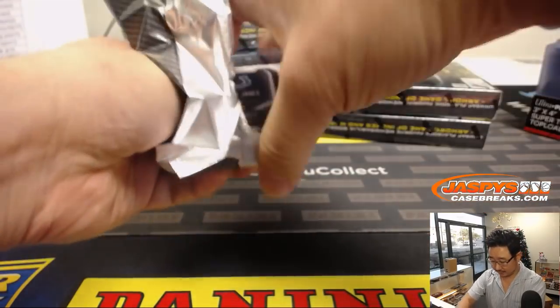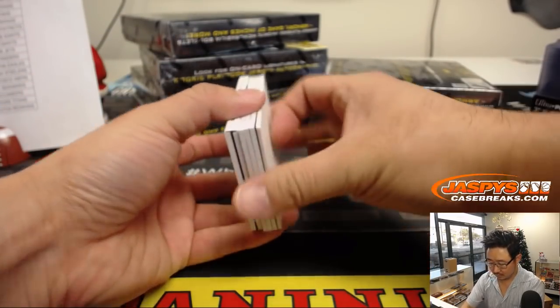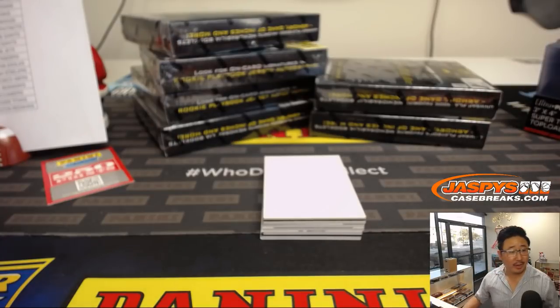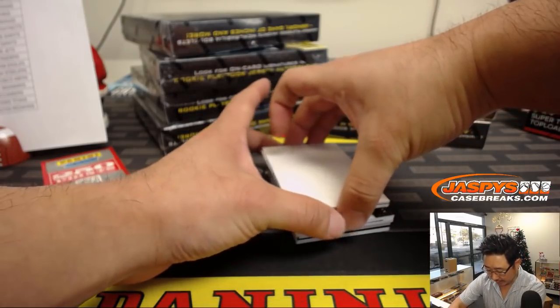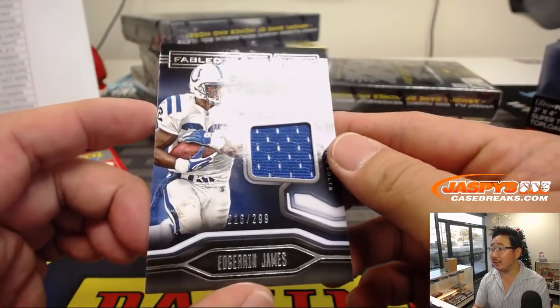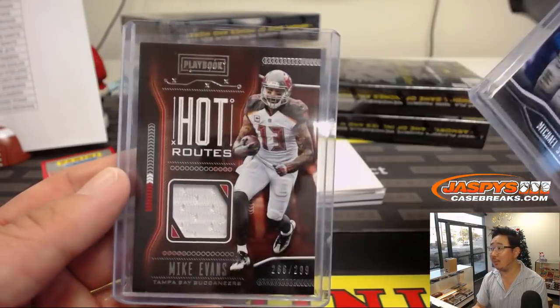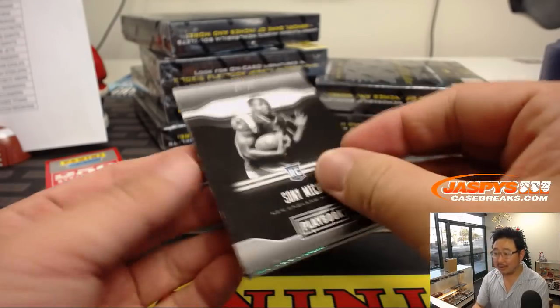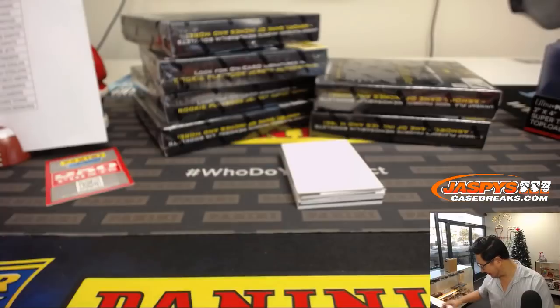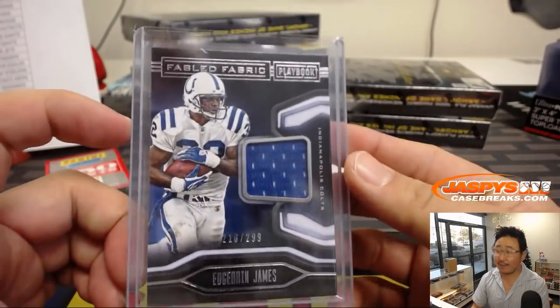Next box. I don't think I have a checklist on hand, but I'll drop a link into the chat later — CardboardConnection.com has it; so does groupbreakchecklist.com. There's the Edger and James Fabled Fabric, out of 299. Box 2, Edger and James relic leads us off — that goes to Ryan and the Colts.